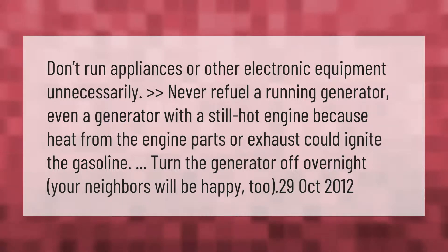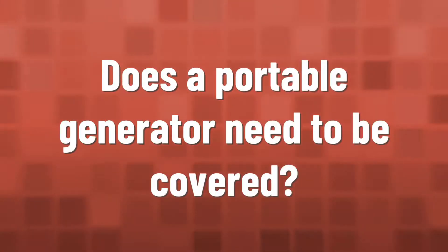Never refuel a running generator — even a generator with a still-hot engine — because heat from the engine parts or exhaust could ignite the gasoline. Turn the generator off overnight; your neighbors will be happy.